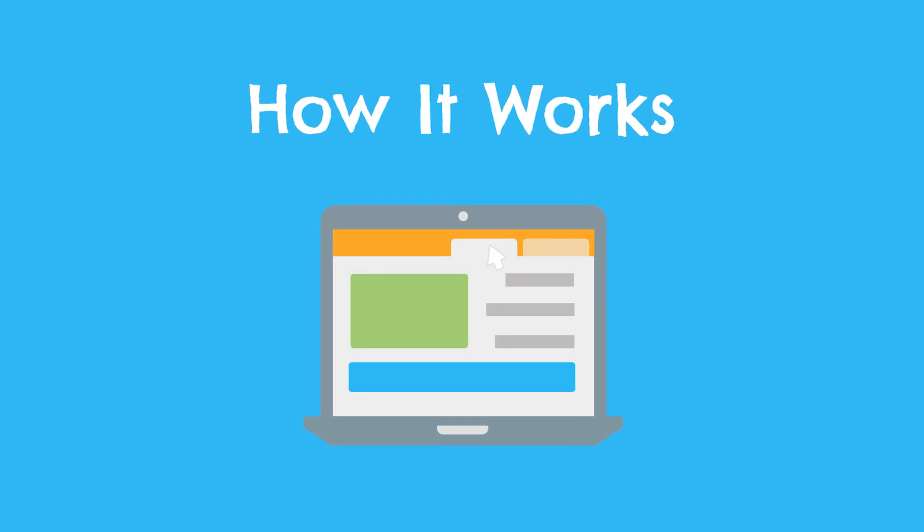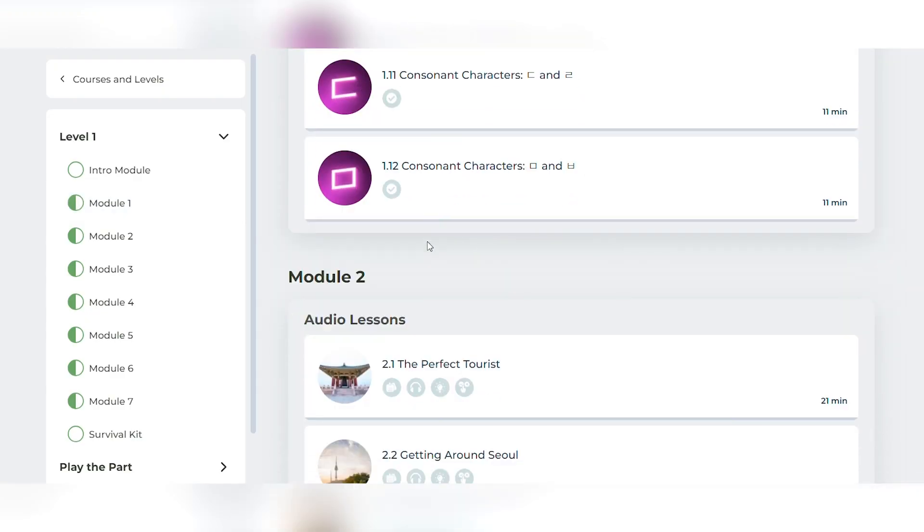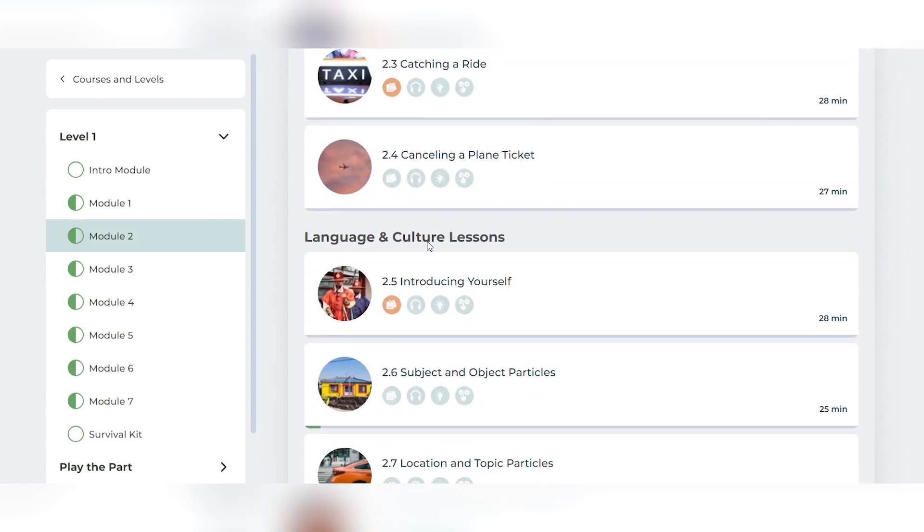First up, let's talk about how the Rocket Korean program is organized. Unlike other language courses for Spanish, Italian, French, etc., the Rocket Korean course consists of just one level. Their Korean program does not progress into the advanced realm — it's really more designed for beginners. Within this level, there are seven modules to complete, and each module is made up of several lessons. There are three different types of lessons: audio lessons, language and culture lessons, and writing lessons.